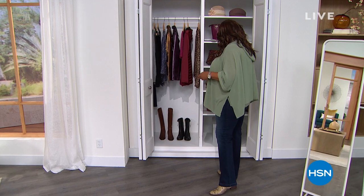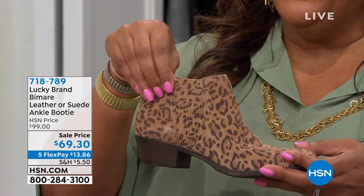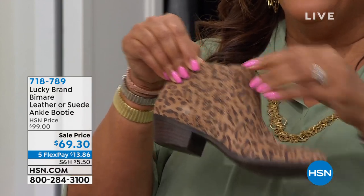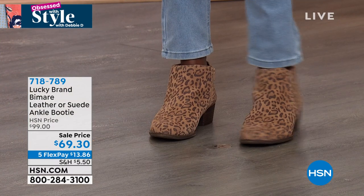Let's start with this Lucky Brand ankle booty. Take a look — this is soft, soft suede. These are beautiful. I'm showing you the animal print, the leopard — it is so cute. Do you see this triple goring here? It looks like an accordion, so you have all that stretch around the ankle. It's not stiff, and you have a little zipper to get inside with a pull tab. What a wonderful stacked heel, about one inch — the perfect height.